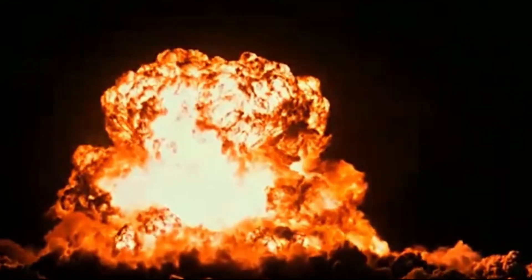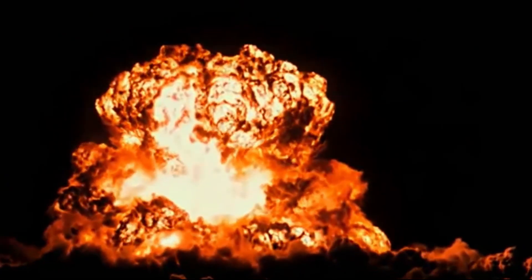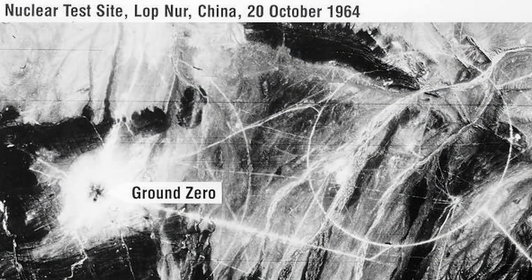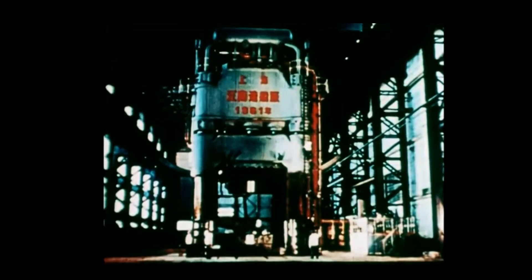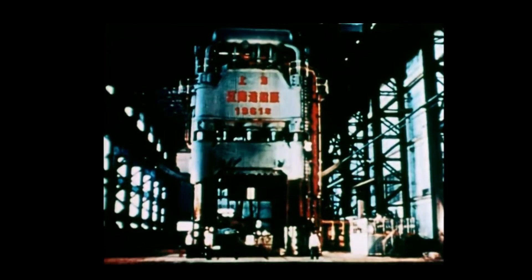And just like that, in the blink of an eye, the People's Republic of China became a nuclear power. But getting there was no easy task. At the beginning of the project, China seemed to have had almost no known uranium deposits from which it could create the fissile materials it needed.